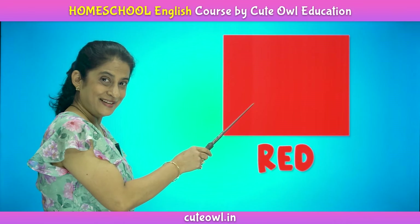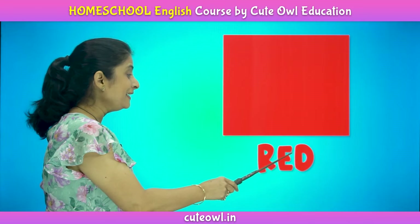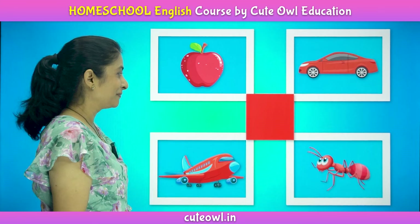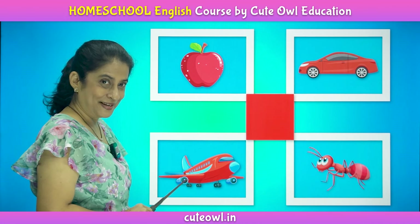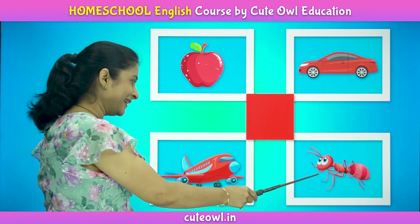Red. This is red color. R, e, d. Red. Red apple. Red airplane. Red car. Red ant.